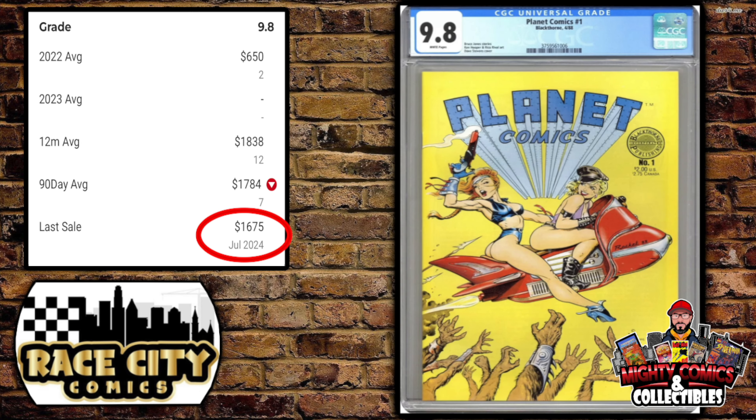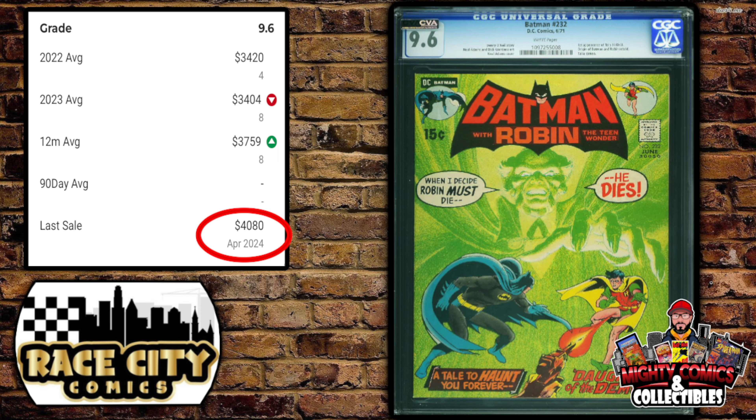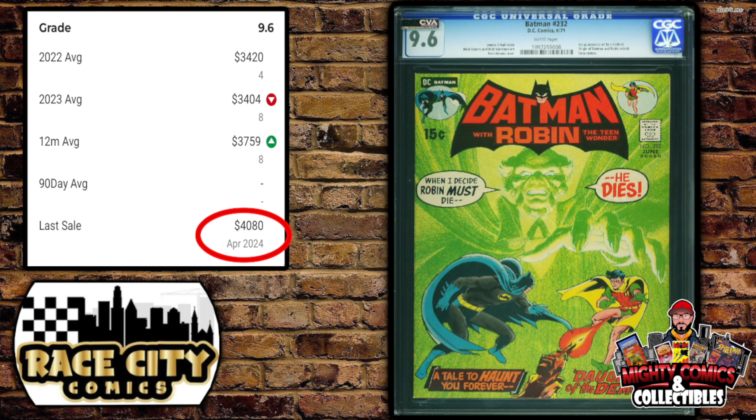On the more modern side — Planet Comics #1 with a great Dave Stevens cover in a CGC 9.8 with white pages. GPA's last sale was this month at $1,675, the 90-day average $1,784, and the 12-month rolling average $1,838. Somebody got a deal for only $1,415. I'm not a huge Dave Stevens fan but a lot of people love his artwork, and this one was a 9.8 to boot.